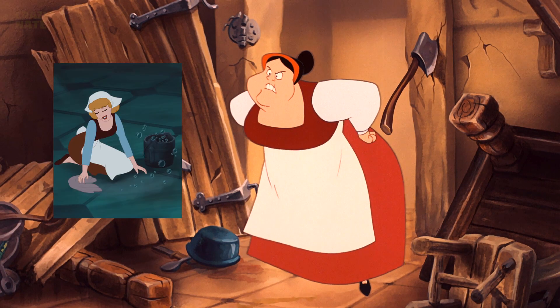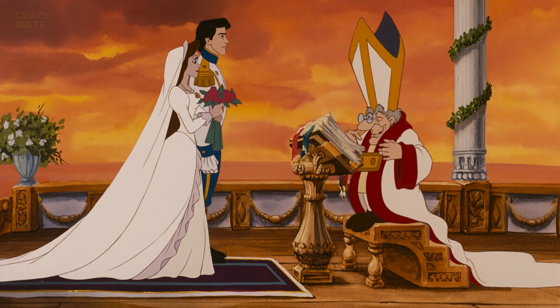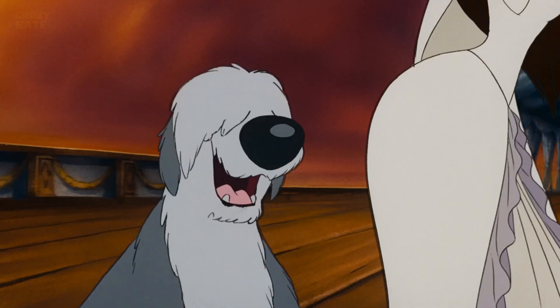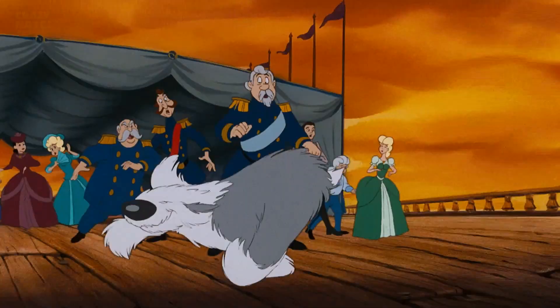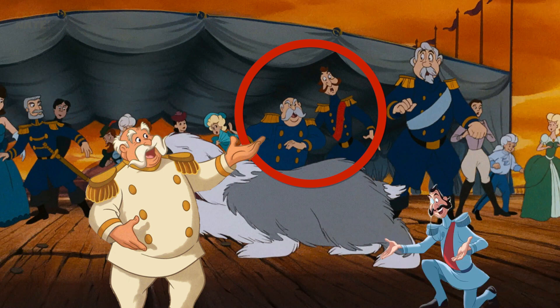Cinderella was already made before The Little Mermaid, so they had to shout it out. When Prince Eric almost married the evil Ursula, if you look closely at the scene when Max the dog bites Ursula, you'll see King Maximilian and the Grand Duke — his sidekick — both made it to the wedding.